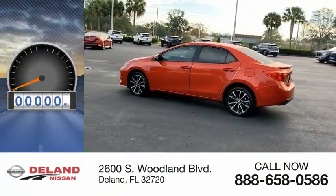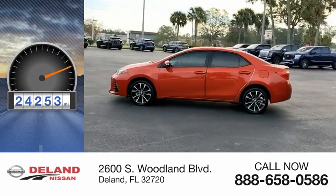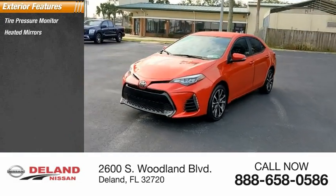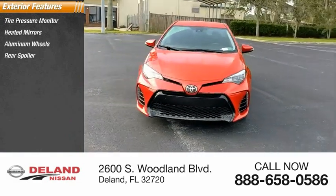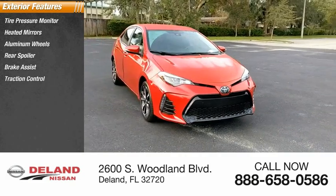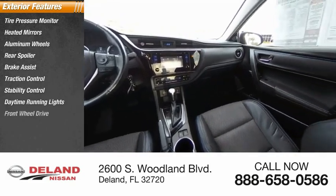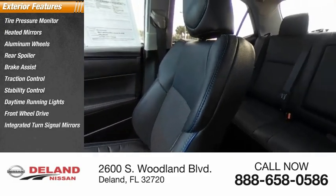This vehicle has less than 25,000 miles. Here are some of this vehicle's great options: tire pressure monitor, heated mirrors, aluminum wheels, rear spoiler, brake assist, traction control, stability control, daytime running lights, FWD, and integrated turn signal mirrors.